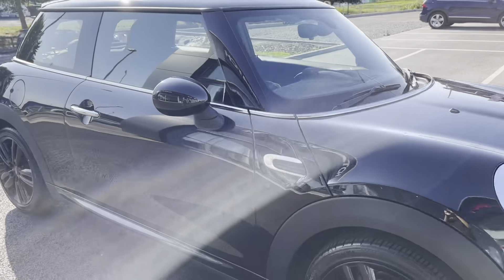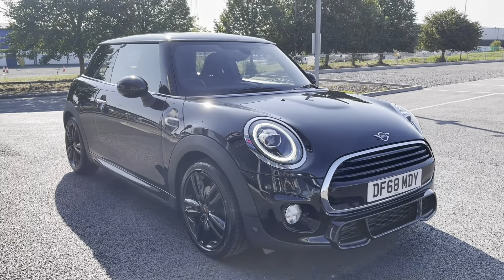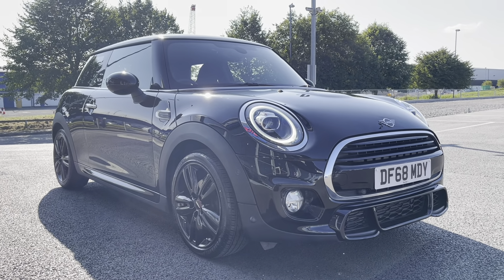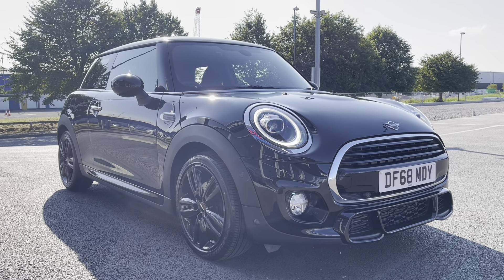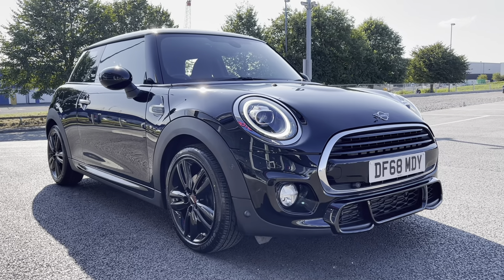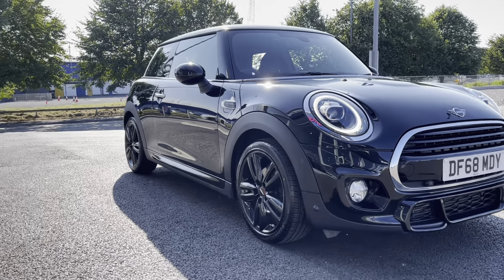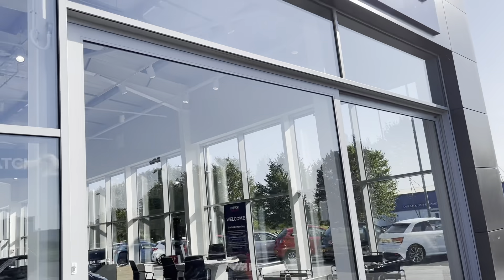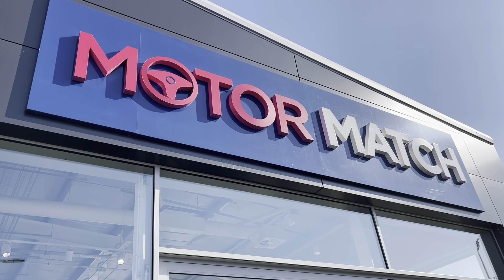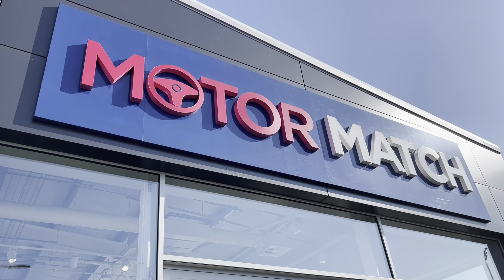So this has been the 2018 Mini Hatch Cooper Sport. Remember, this Motormatch approved used car comes with a 30 day or 1000 mile warranty. Most of our cars are handpicked from our premium Swansway sites, and most vehicles come with three years RAC warranty and personalised finance packages. To get a personalised finance quote or to book a test drive, please don't hesitate to give us a call on 01244 311 404. Thank you for watching and we hope to see you soon here at Motormatch Chester.